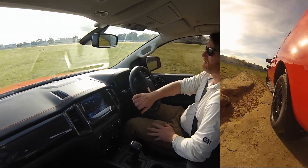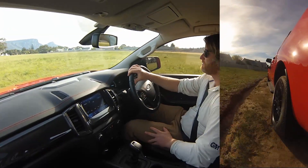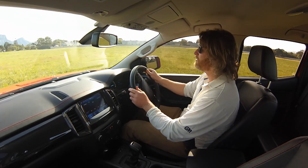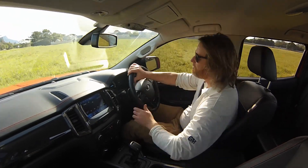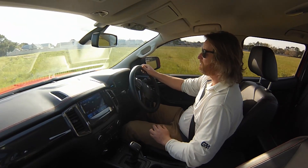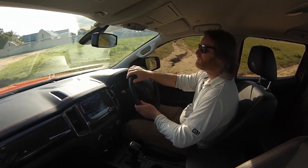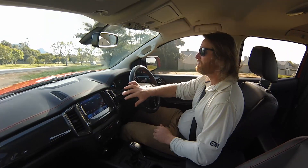The suspension is on point — it just soaks up the bumps on the off-road track without a problem. You don't even need to follow the road. The first time I drove the FX4 was the 3.2-liter and I was very impressed. This 2-liter doesn't have quite as aggressive a tire, but it certainly wants to slide and handles the terrain well.